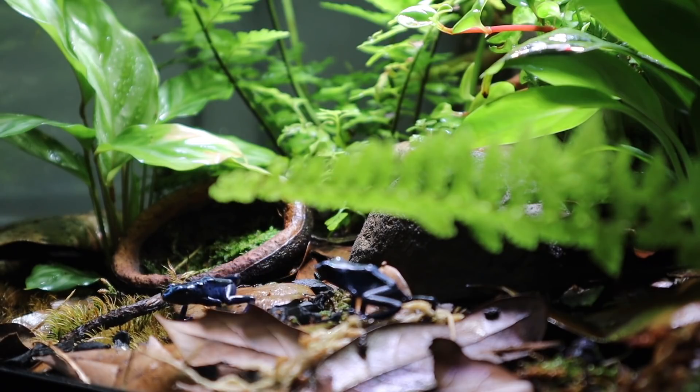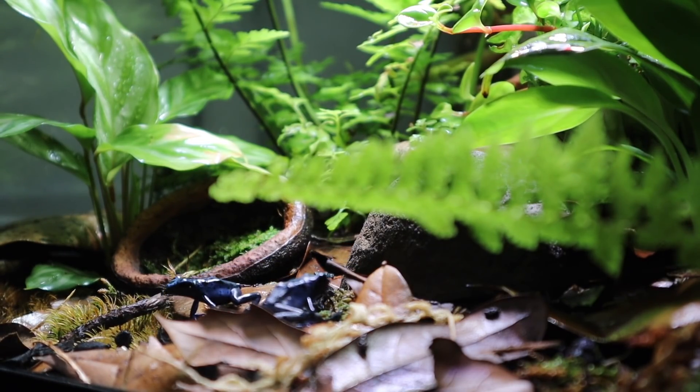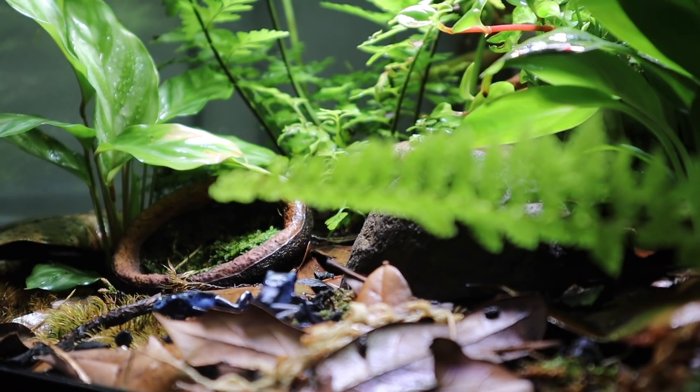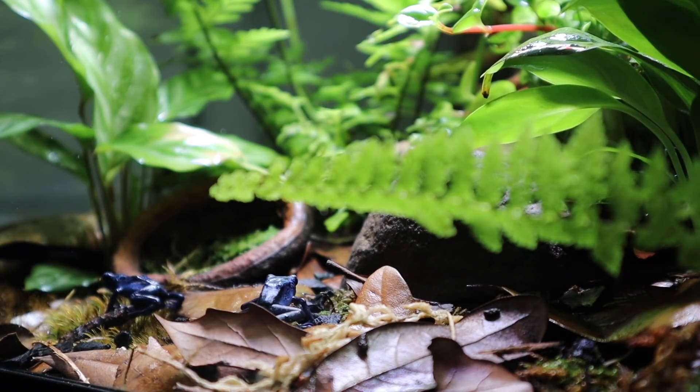I haven't had to drain it yet. Everything is just self-reliant. Look at the flies — I'm culturing the flies. You can check that out on Instagram. I culture the flies underneath the aquarium inside these containers that I get from Josh's Frogs.